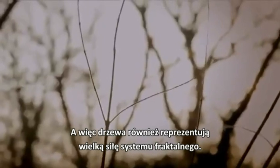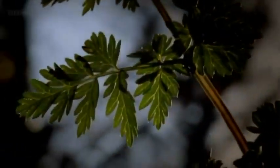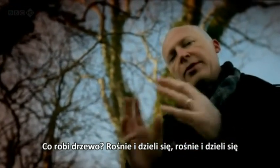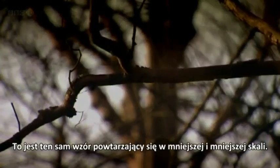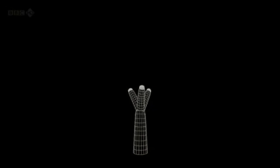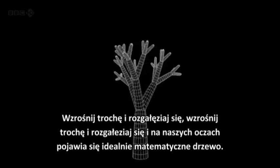Trees also demonstrate the great powers of fractal systems. Their great complexity stems from very simple rules. The reason the tree makes this shape is because it wants to maximise the amount of sunlight it gets — very clever, but also very simple, because you just need one rule to create this shape. What the tree does is to grow, then divide, grow, then divide. By using this one rule, we get this incredibly complex shape we call a tree. And before our eyes, a mathematically perfect tree appears.